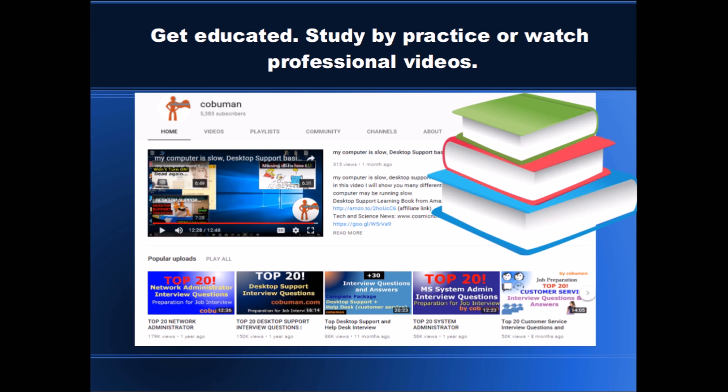One way to do so is to watch professional videos. On my channel, youtube.com/kobuman, you can find almost 300 videos on IT — whether it's desktop support, network administration, system administration, help desk, and many more.